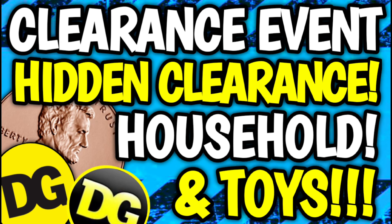Hey guys, it's Crazy Coupons. Welcome back to my channel. In today's video we are going to be going over part 7 of our DG clearance event deals and coupon matchups.